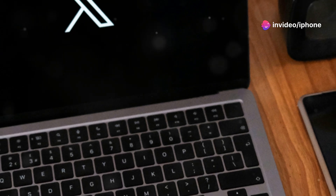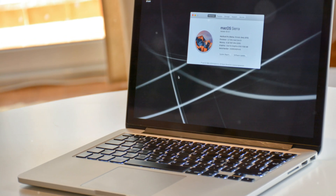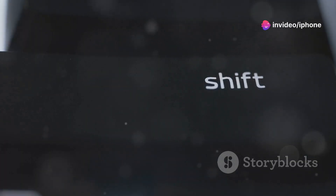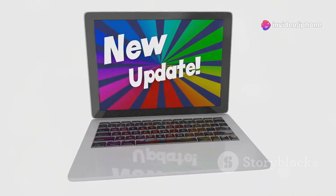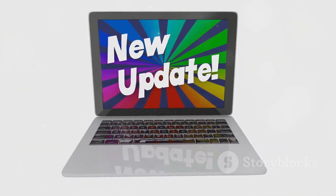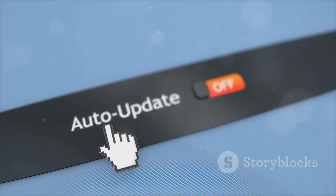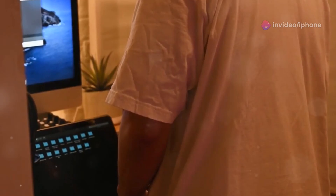Start in Safe Mode: Safe Mode starts your Mac with minimal software and drivers, which can help isolate whether the issue is software-related. To start in Safe Mode, turn on your Mac and immediately press and hold the Shift key until you see the login screen. Check for software updates: an outdated operating system or software can sometimes cause compatibility issues leading to a black screen. Make sure your macOS and all applications are up to date.